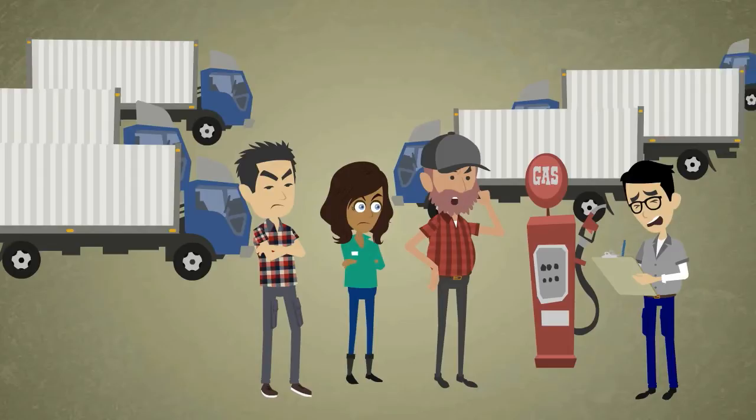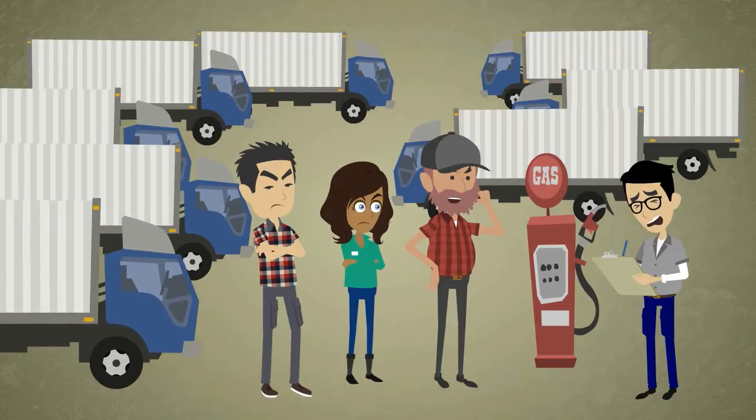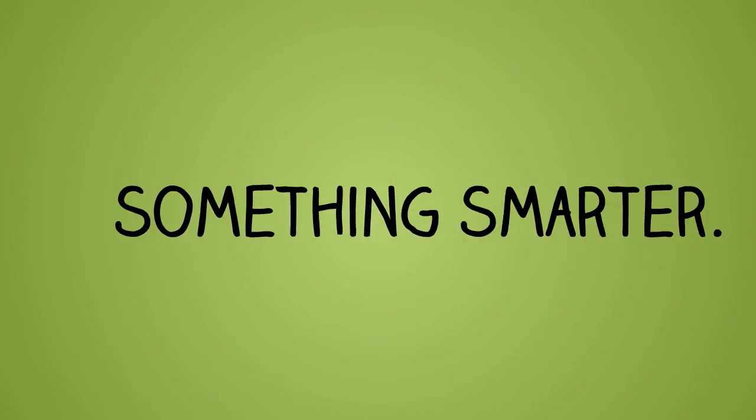How can you truly account for every drop? It's time for something better. Something easier. Something smarter.